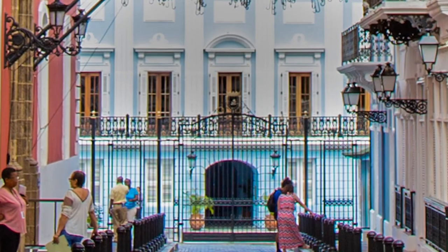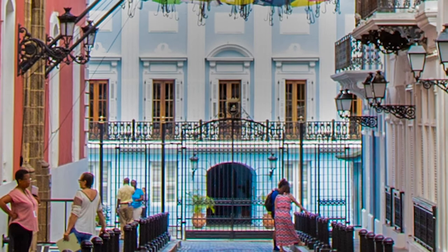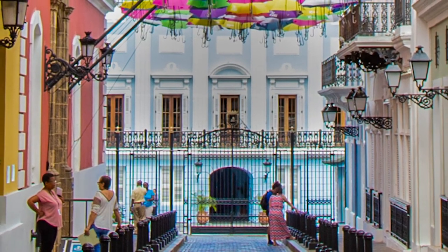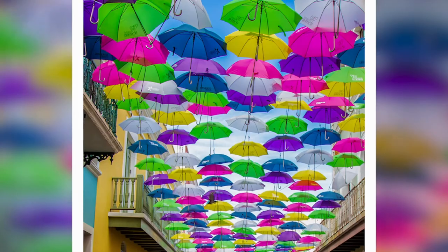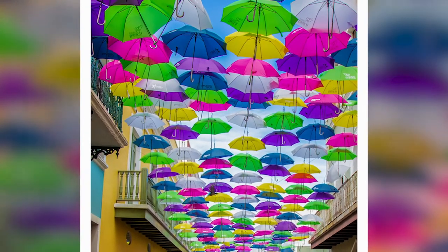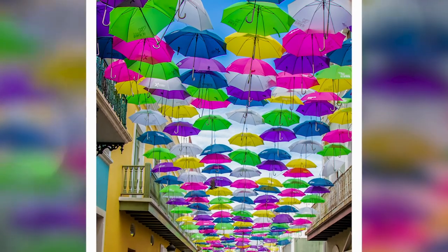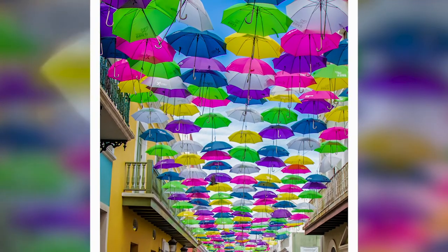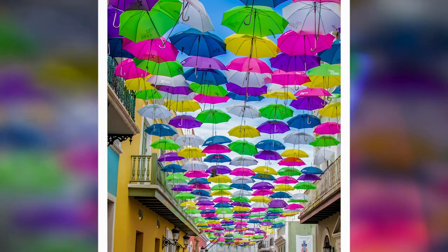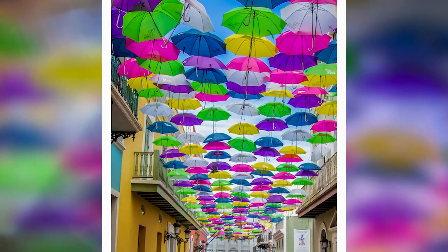And as if the umbrellas were not enough lending to the intrigue of the street, the governor's mansion is located at the very end of the street. You can see the gates in the photo. Depending on the time of the year you visit Fortaleza Street, the umbrellas may not be there. In the winter months, the umbrellas may be replaced with the Puerto Rican flag stretched out above the street, so just a heads up — check before you make the walk.